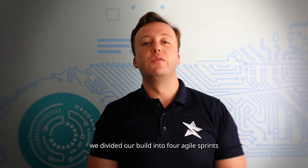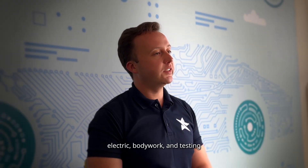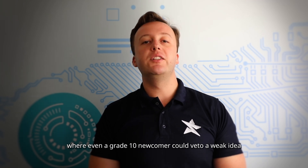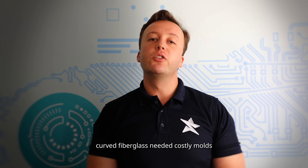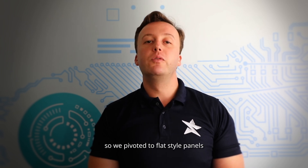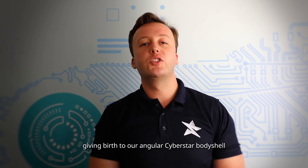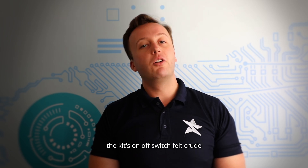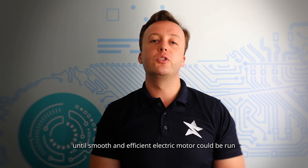We divided our build into four agile sprints: chassis, electric, bodywork, and testing — with open-end review where even a grade 10 newcomer could veto a weak idea. Curved fiberglass needed costly molds, so we pivoted to flat-style panels inspired by Tesla's Cybertruck, giving birth to our angular Cyberstar body design.